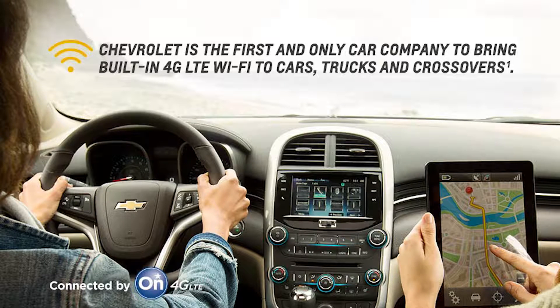Number 3: 4G LTE Wi-Fi. The Cruze offers 4G LTE in-vehicle Wi-Fi. This signal is more powerful than your smartphone and provides a connection for up to 7 devices.